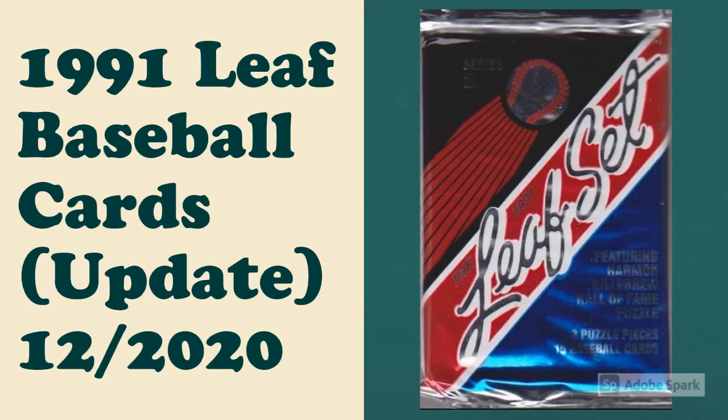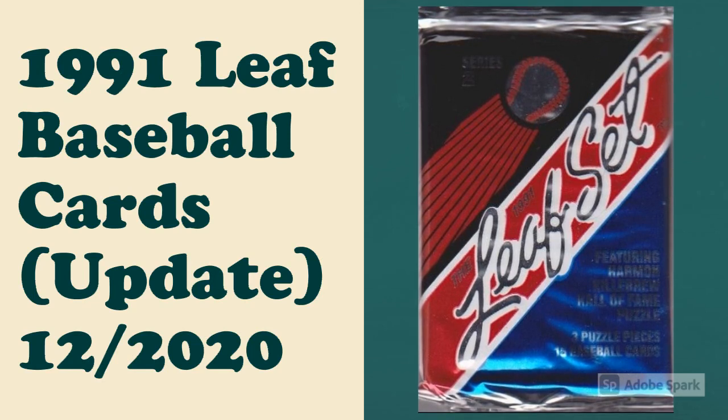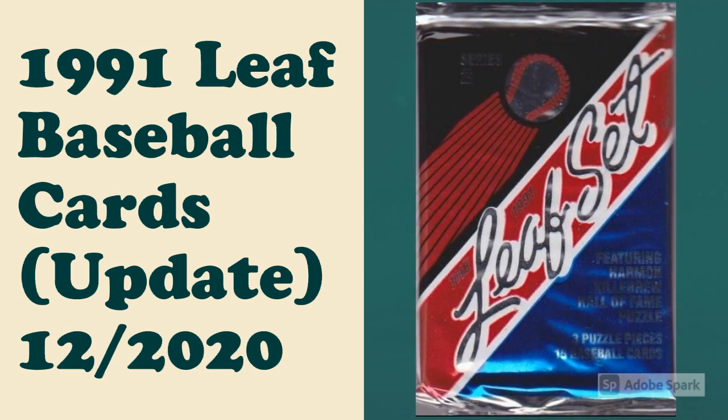In this video, we give an updated ranking of our 1991 Leaf Baseball Cards 10 Most Valuable, as determined by average auction prices for perfect PSA 10 copies. The original video is linked in the description below. Let's find out how things have changed in our lineup, counting down from number 10.